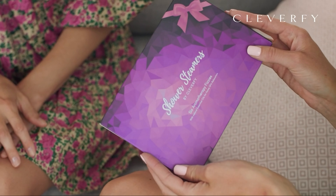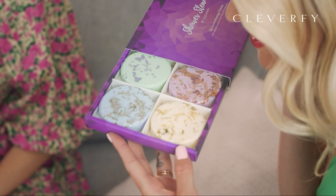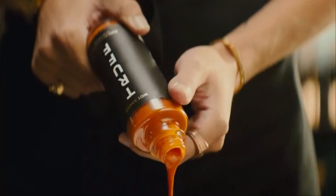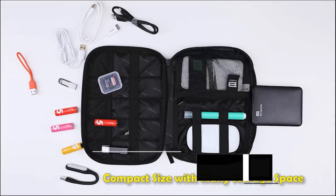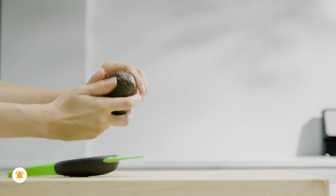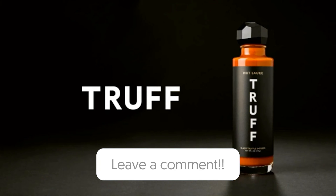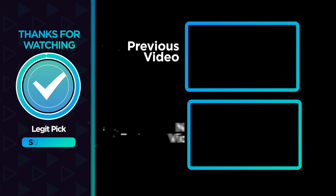And that wraps up our list of the 50 best Christmas gifts for everyone on your list. From tech enthusiasts to beauty buffs, outdoor adventurers to culinary wizards, there's something special here for each person in your life. Remember, the joy of gift-giving isn't just the present itself, but the thought and love that you put into choosing it. Be sure to check out the links in the description for easy shopping. If you enjoyed this guide, don't forget to like, share, and subscribe for more awesome content. Hit that bell icon to get notified whenever we post a new video. Your support means the world to us. Wishing you a joyful and stress-free holiday shopping experience. Happy holidays, and I'll see you in the next video.